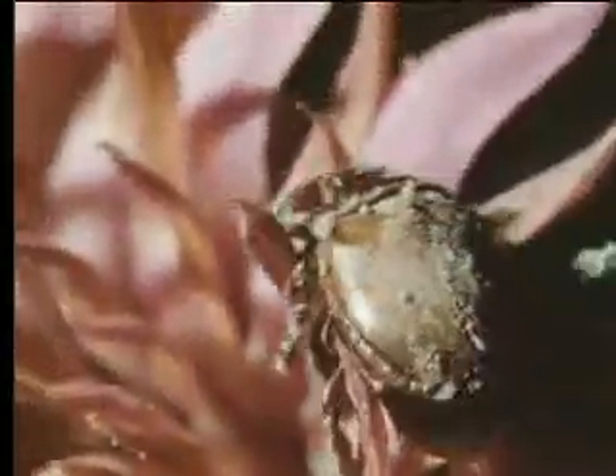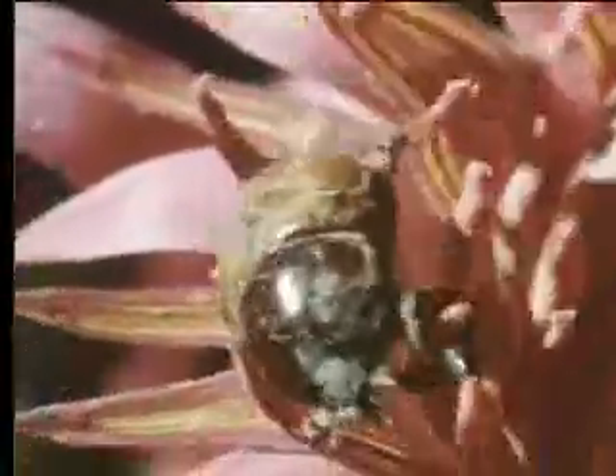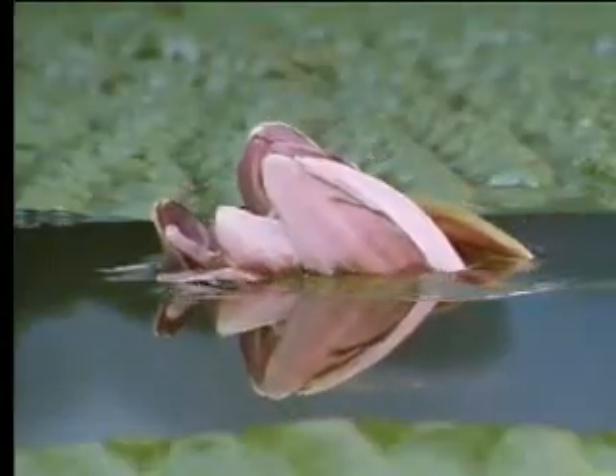Now red and odourless, the flower is no longer attractive to beetles, so they'll go in search of white flowers on another plant, carrying the pollen and bringing about cross-fertilization. Mission completed. The flower withdraws back to its watery world.